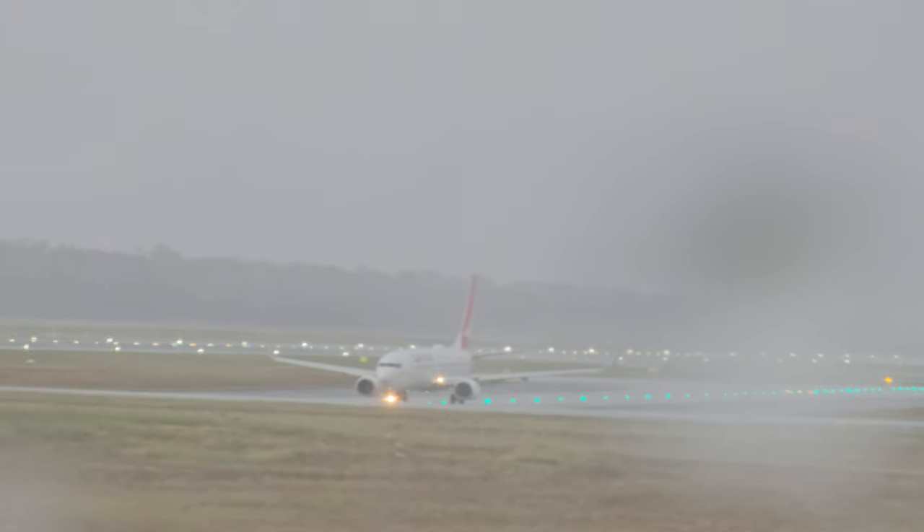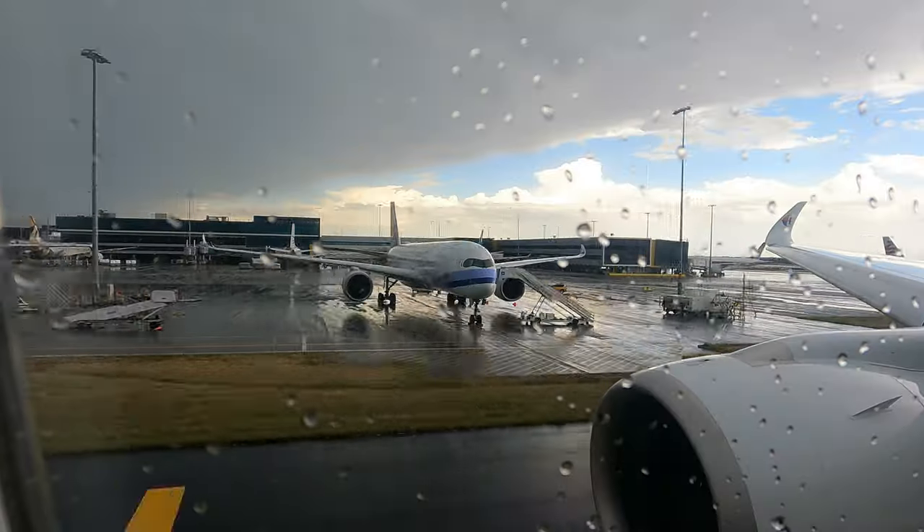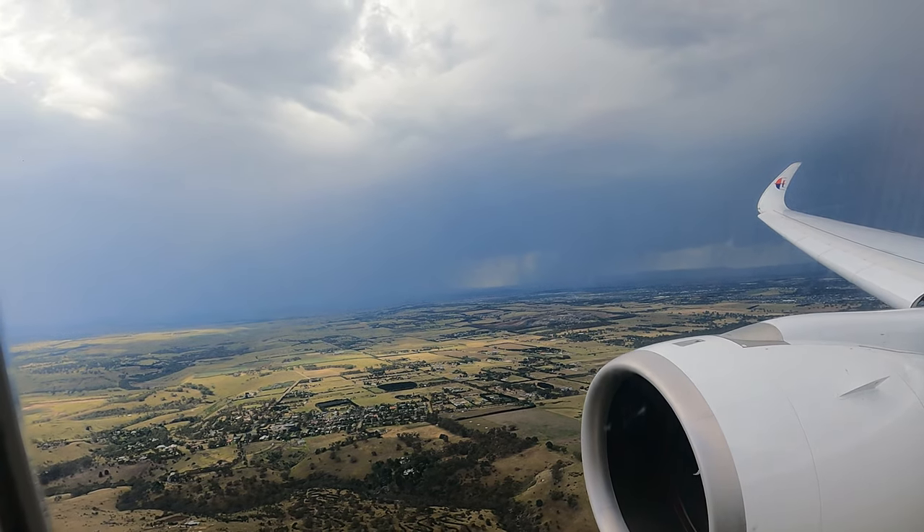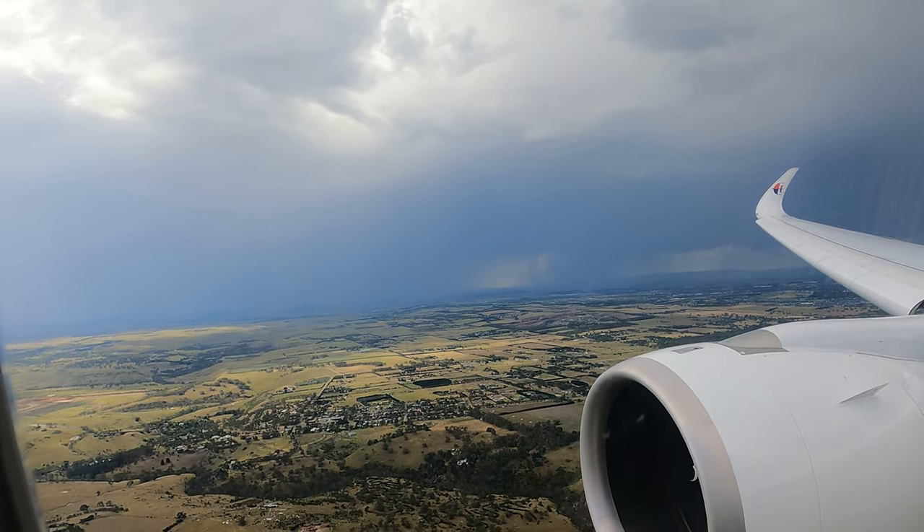But then a storm hit and we were stuck just short of the runway as the entire airport was closed. Eventually the storm passed, but they changed the runway, so we had to do a lap of the airport and eventually took to the sky. I was finally on my way to Sri Lanka.